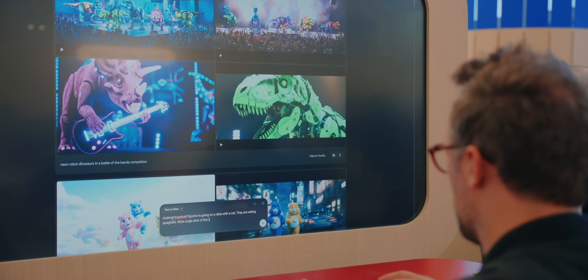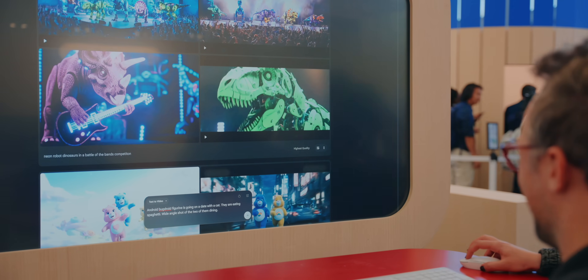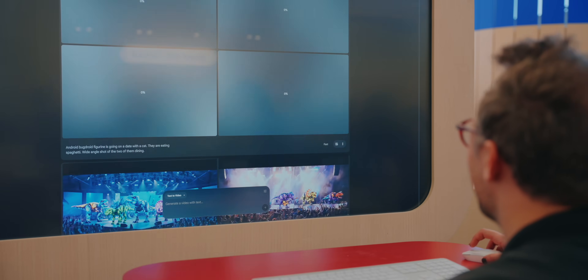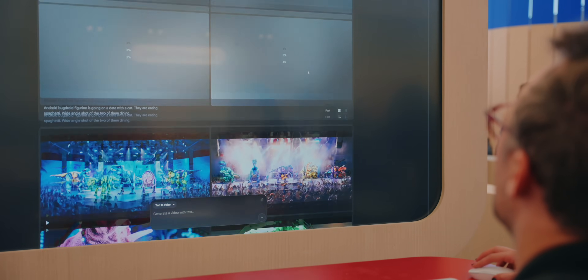One of the coolest things I got to see here at I/O was also one of the more terrifying things, which is Flow. Flow is based on Veo, which is Google's image creation platform that creates moving images. Imagine is what you'd use to create a still image, but Veo creates eight-second-long moving pictures. Now with Veo 3 underneath Flow, you'll be able to create both video clips and audio clips that sync with that video, allowing you to create something that actually has dialogue in it — which we've never seen before.